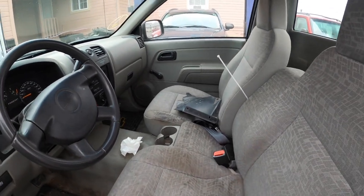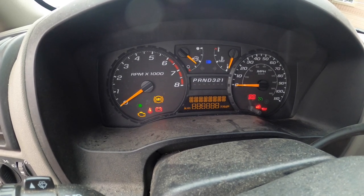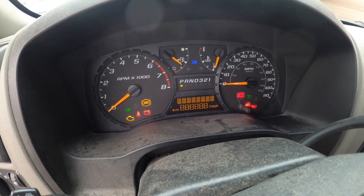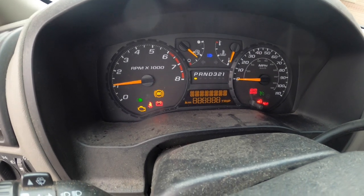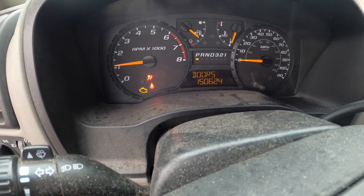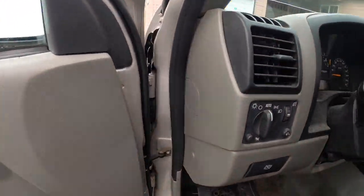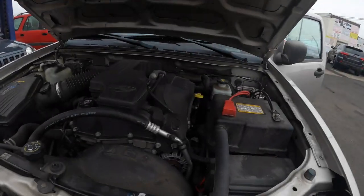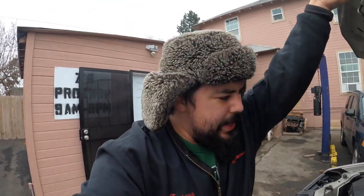I'm going to go ahead and fire this thing up and scan it to see what's going on. She doesn't want to start at first, but there she goes — she fires up but it's running really rough. The check engine light is on and we do have a misfire. The whole thing's shaking pretty bad. We're going to scan this thing and see what check engine lights we get — hopefully it's just a bad coil or bad spark plug.